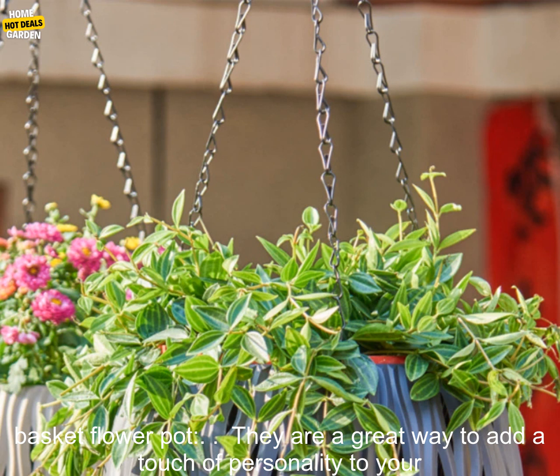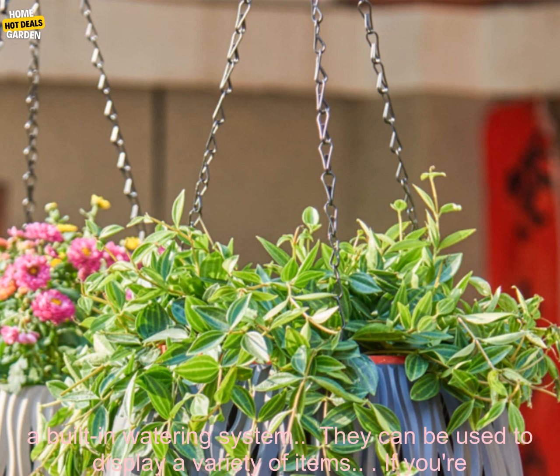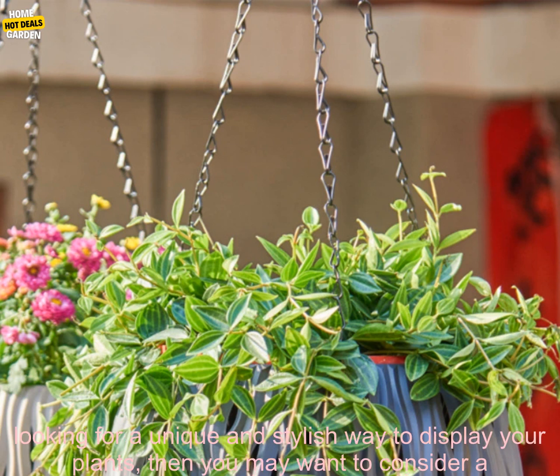Here are some of the benefits of using a personality modeling imitation rattan hanging basket flower pot: they are a great way to add a touch of personality to your home decor, they can help to save space, they are easy to assemble, they feature a built-in watering system, and they can be used to display a variety of items.